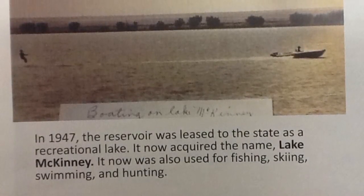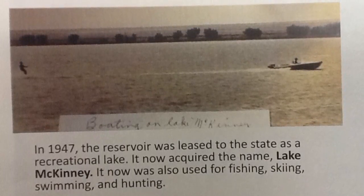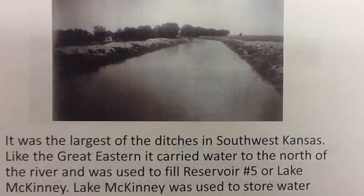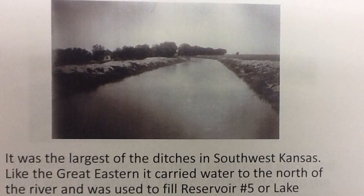The Amazon Ditch made an agreement to fill Lake McKinney before the Great Eastern Ditch filled it. The Great Eastern Ditch pays some of the expenses for the Amazon Ditch to fill the lake. The Great Eastern Ditch now uses the Amazon Ditch head gates to get their water, then they split off from there. The Amazon Ditch starts over by Tyndall and ends over by the northeast corner of Finney County.